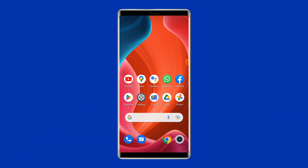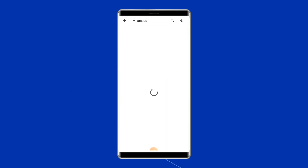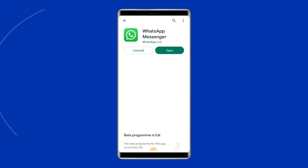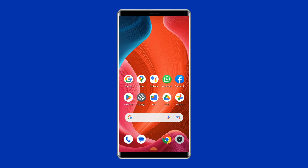Solution 5: Update the App. If you are not running the updated version of the application on your phone, it could be a reason why you are facing the app crashing issue. Update the app to fix the problem. Open Google Play Store, search for the app and open it. If there is a new update available, you will see the Update button — tap on it. Relaunch the app and check if you can now use it without any interruption.